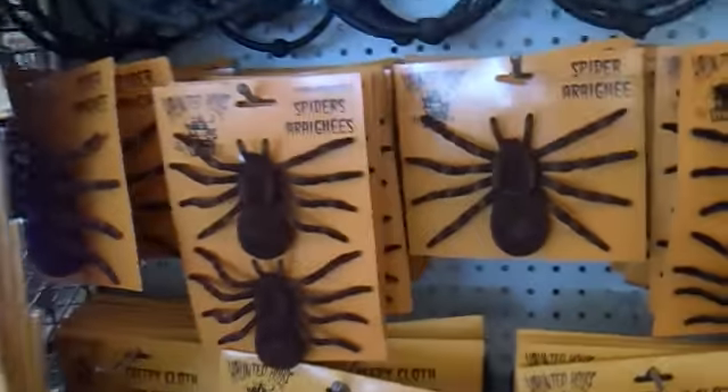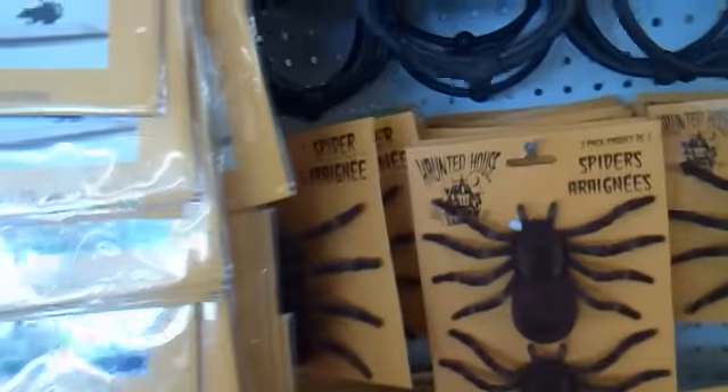Hi everybody, my name is Andrew Hanksley, and I'm gonna be giving you a tour right now of all the Halloween stuff that they have.